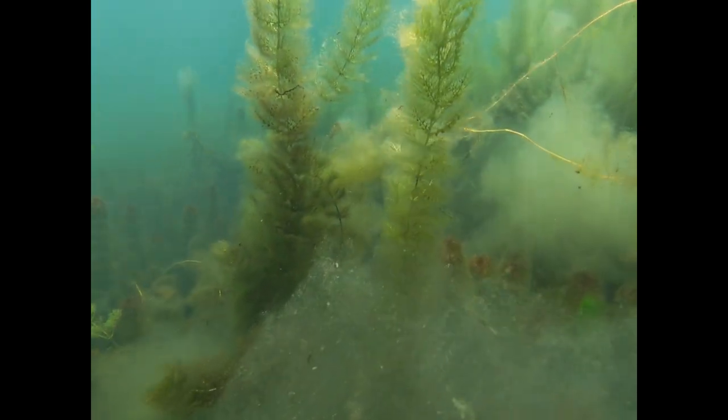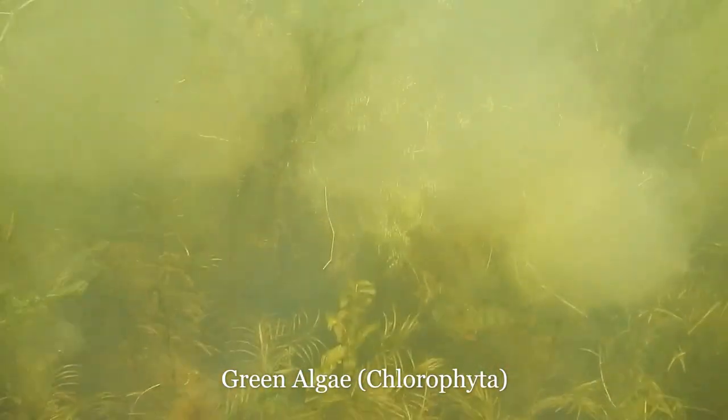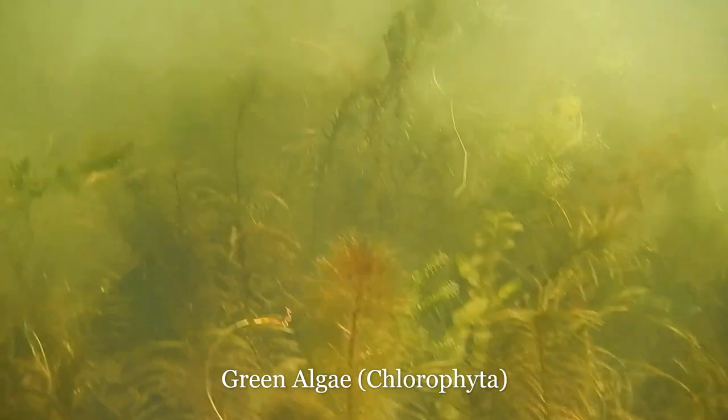You can find photos, detailed information about cyanobacteria, and current beach advisories at the New Hampshire Department of Environmental Services website.